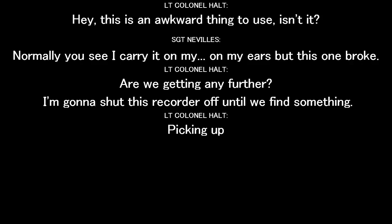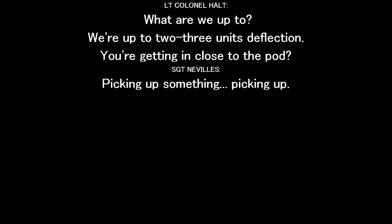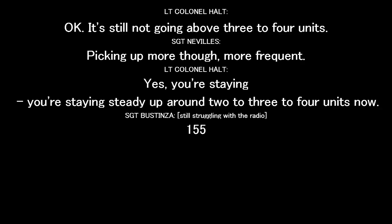Are we getting it any further? I'm going to show up to you a quarter after we find something. Picking up too. What are we up to? We're up to two or three units deflection. You're getting close to one pod. Picking up south of here. It's still not going above three or four units. Picking up more though — staying steady up around two to three to four units now.